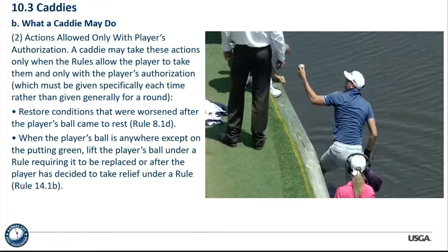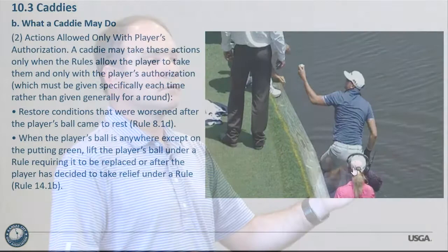When the player's ball is anywhere except on the putting green, the caddy can lift the player's ball under a rule only with the player's authorization. The caddy can't just pick up a ball and say we're going to take relief from this cart path — the player must make that choice and authorize the caddy if he wants the ball moved. You can't make an overall statement on the first tee saying 'my caddy will lift my ball whenever it's on a cart path' — this rule does not allow that. Each action must be specifically directed, whether verbally or by some other action.